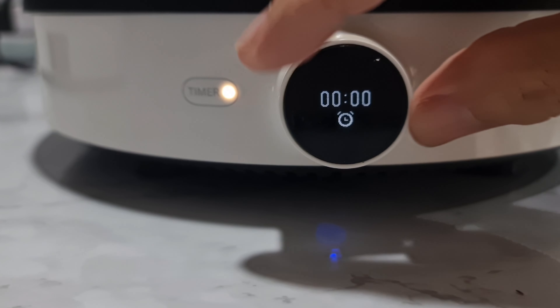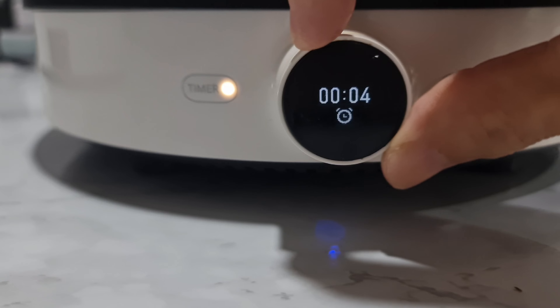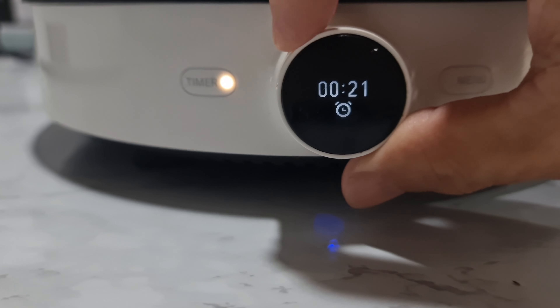You can also set a timer on the cooker. Once cooking is done, it automatically stops and sends a notification on your phone.